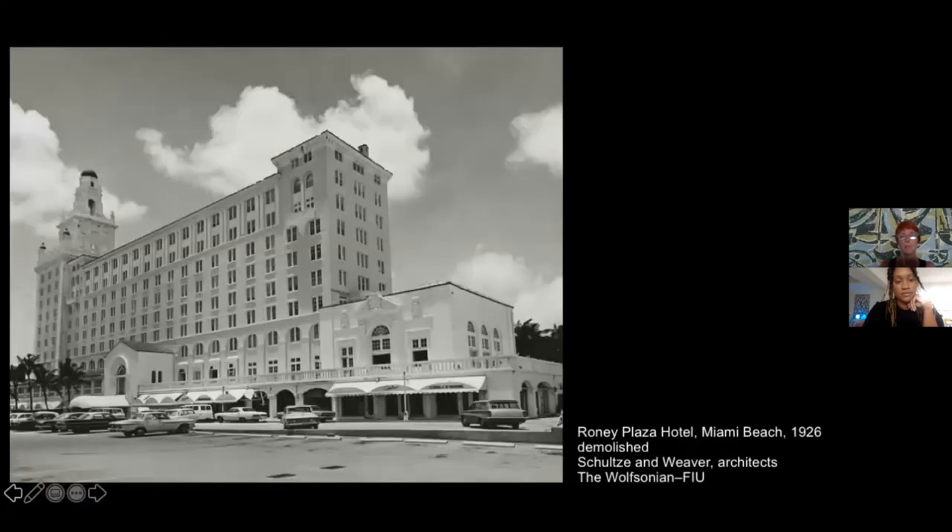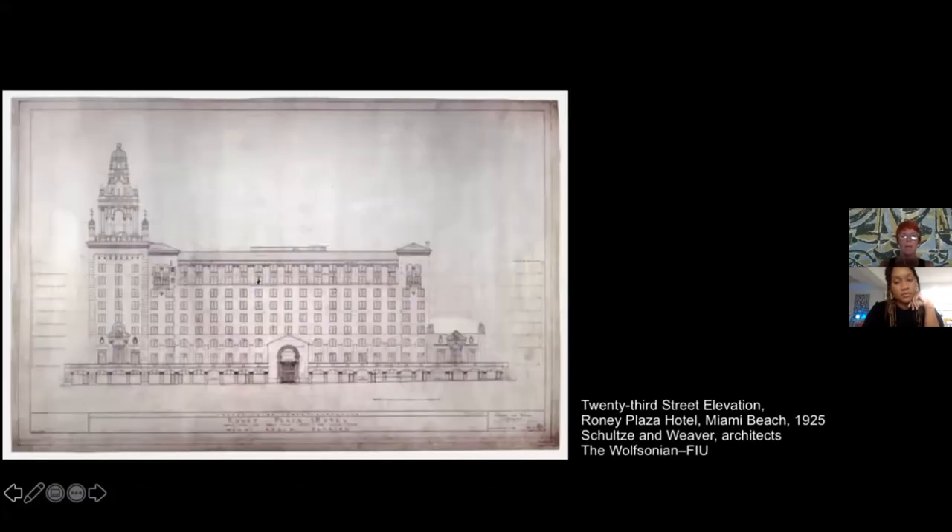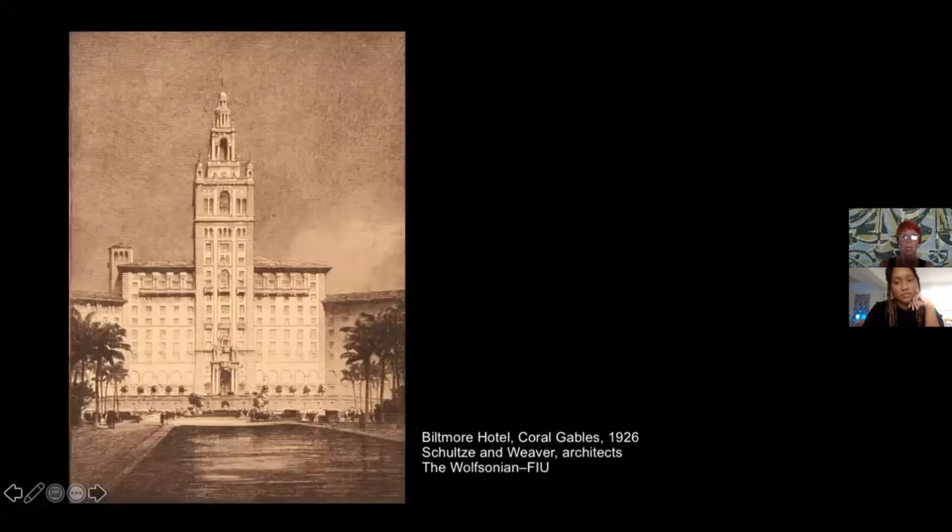The Ronny Plaza, unfortunately demolished in the 1960s, was the first big hotel built along the beach on Collins, occupying one lot between 23rd and 24th Street. Rough walls are typical of Mediterranean revival, and the colossal tower on the corner is also very typical. The Wolfsonian owns the archives of Schultz and Weaver, and from our collection you can see that the tower is an element that comes from the Giralda tower in the cathedral of Seville.